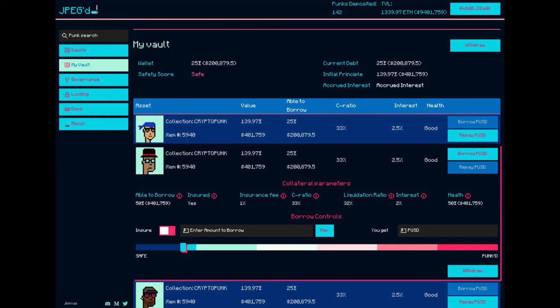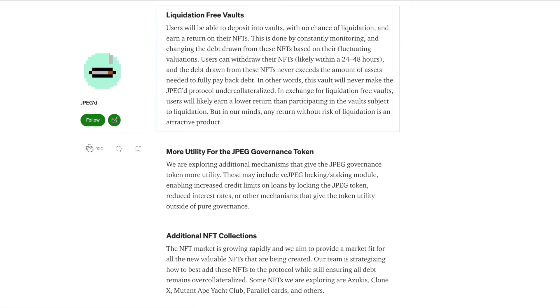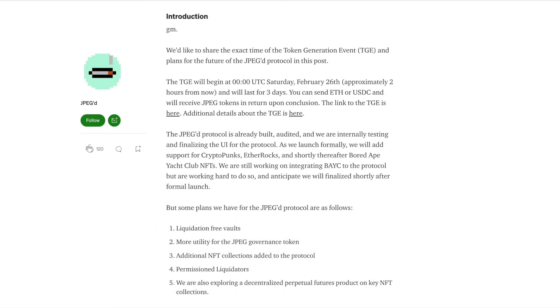The JPEG protocol is already built, audited, and they are internally testing and finalizing the UI for the protocol. Their current plans include liquidation-free vaults, more utility for the JPEG governance token, additional NFT collections added to the protocol, permissioned liquidators, and exploring a decentralized perpetual futures product on NFT collections. The JPEG team has announced that they are still working on integrating BAYC to the protocol and anticipate they will finalize shortly after the formal launch.